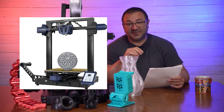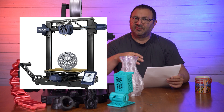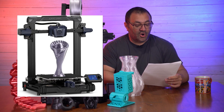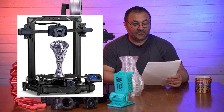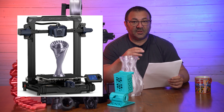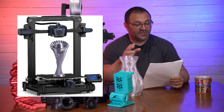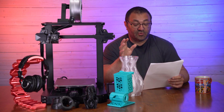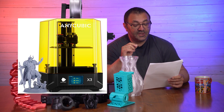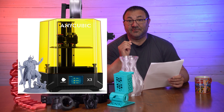They've also got the Anycubic Vyper for $279, down from $489 — pretty cool. I've never used that particular printer. And we've got the Anycubic Kobra Neo at $129.99, down from $169.99. I've never used that one either, but it has good reviews. You can find reviews on YouTube if those strike your fancy.